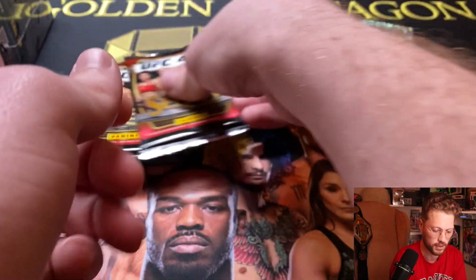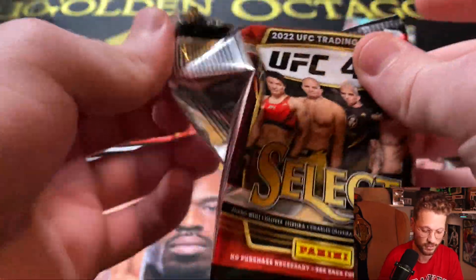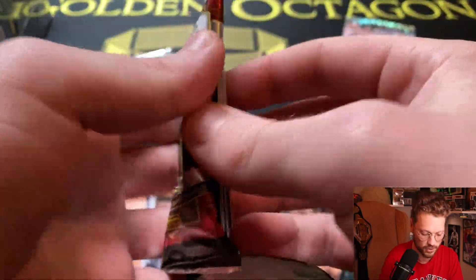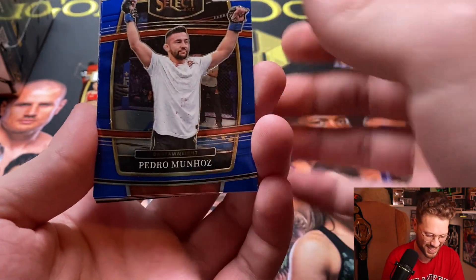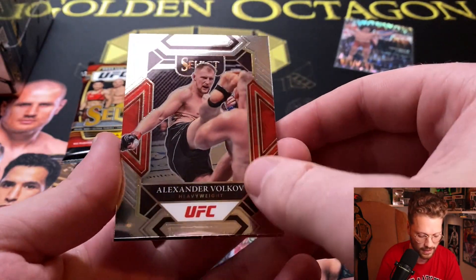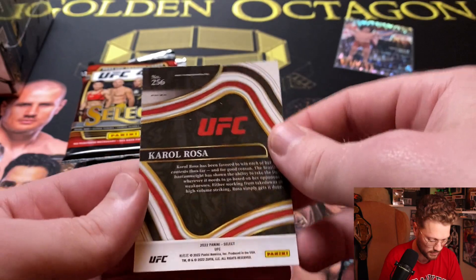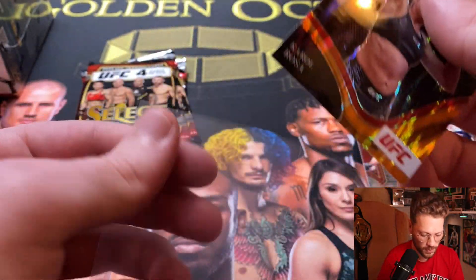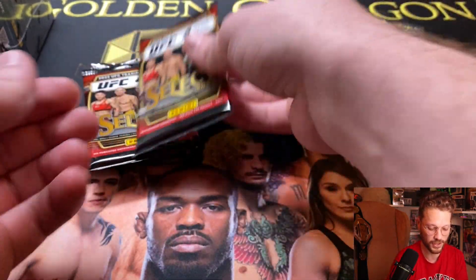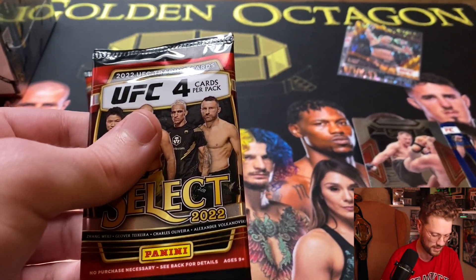Moving right along to the next pack — no numbers, no color that time, just a silver. It looks like we're going to have an orange flash on the back. Up first we got prelim Pedro Munhoz, an atomic Alonzo Menifield rookie card, a silver — I believe a mezzanine for Alexander Volkov — and an orange flash octagon side for Karol Hofer. Once again, orange flash, not the gold that we want.